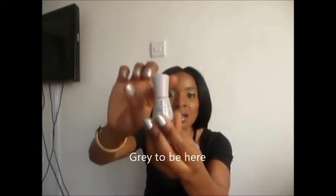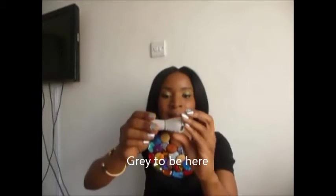In my previous video, I talked about a brand called Essence. I missed one color, so I just wanted to show you that before I go into the others. It's called Grey to be Hair, and it looks like that. The color of the nail polish is the color of the cover. I got this because I wanted something neutral for my nails.